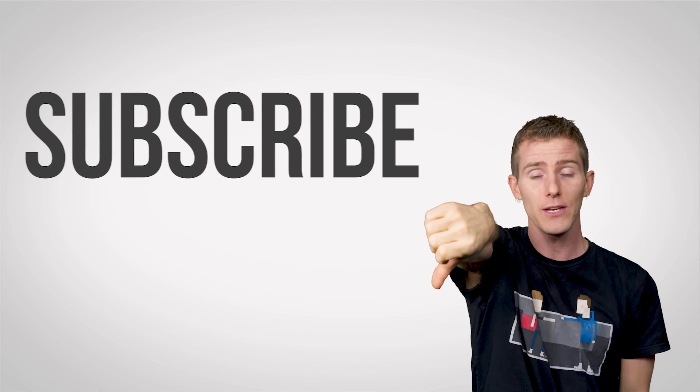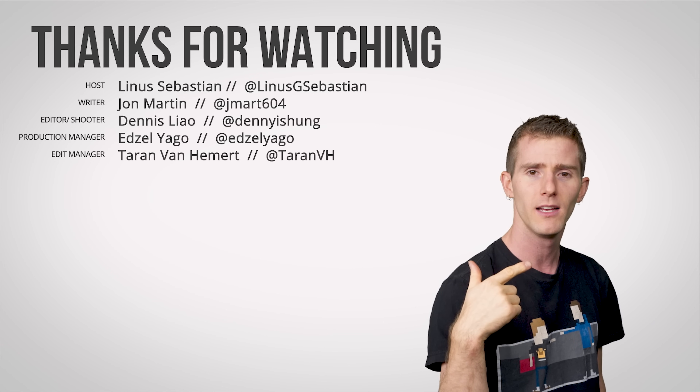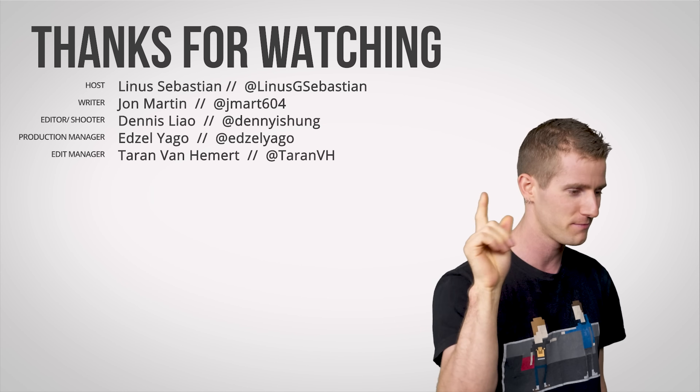So, thanks for watching, guys. If you disliked this video, you can hit that button. But if you liked it, hit like, get subscribed, and maybe consider checking out where to... this is my LTT outro. Leave a comment with video suggestions. Check out our other channels. Peace.